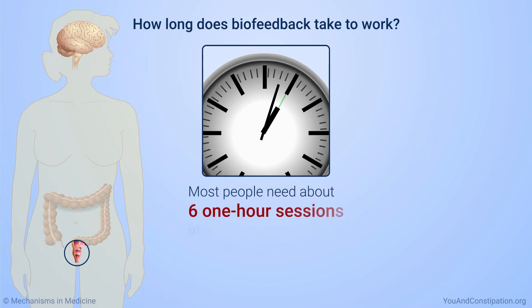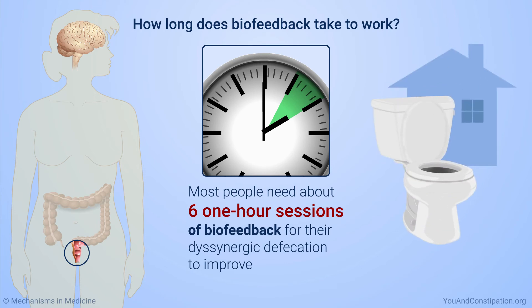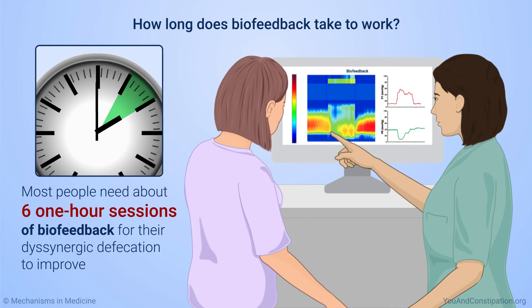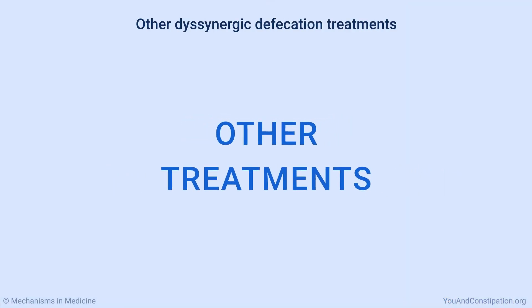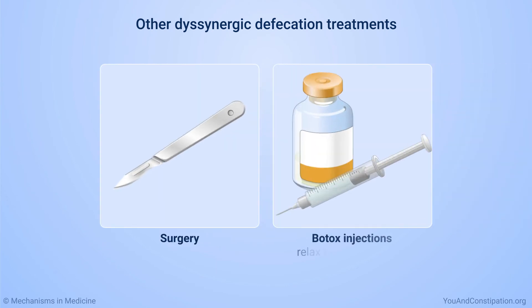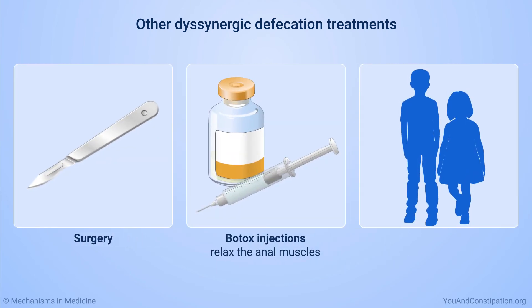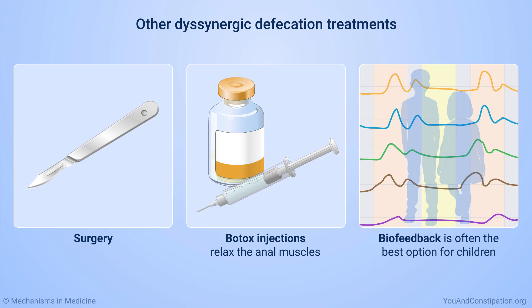With several biofeedback sessions, you learn how to recognize which muscles are squeezing and relaxing and how to coordinate them. Most people need about six one-hour sessions for their dysinergic defecation to improve. This may include some practice at home, and you might see your physical therapist again later to check your progress. Other treatments include surgery and Botox injections to relax the anal muscles, especially for children. However, since children may need to learn better bowel movement habits, biofeedback is often the best option for them.